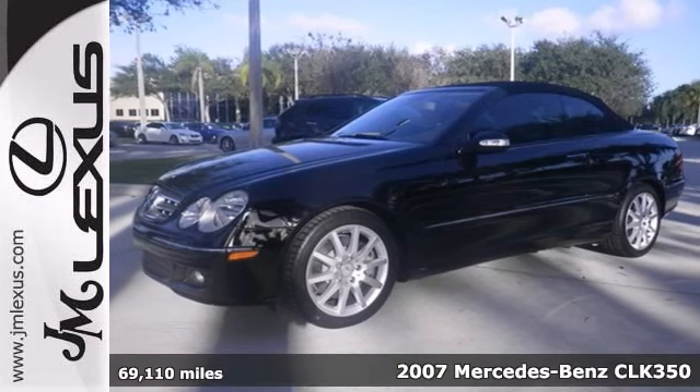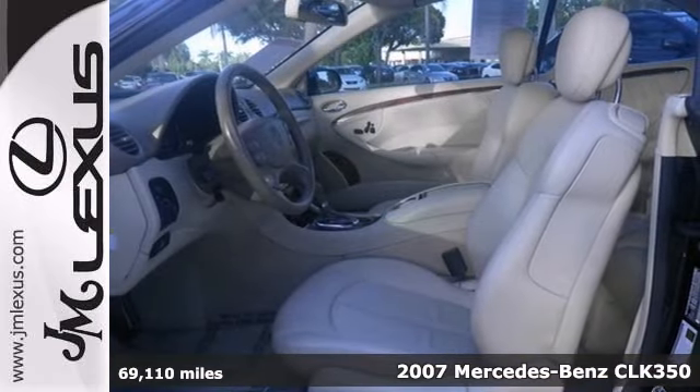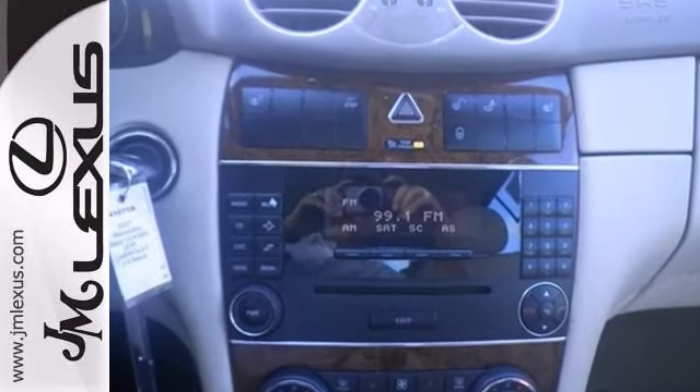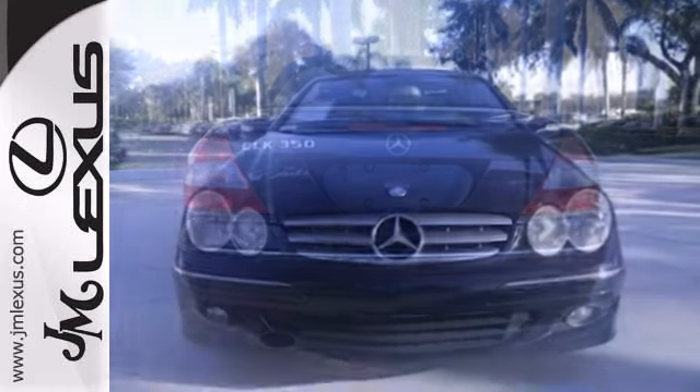Want to stretch your purchasing power? Well, take a look at this fantastic 2007 Mercedes-Benz CLK 350. It's a superb convertible that we've placed at a brilliant price. With dual-zone climate control, leather seats, and wood grain trim, it's bound to sell fast. Come take a look.